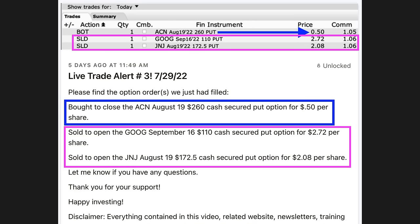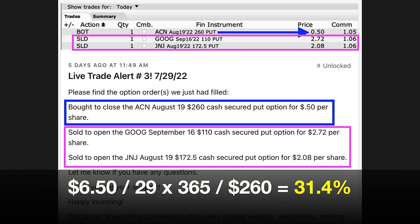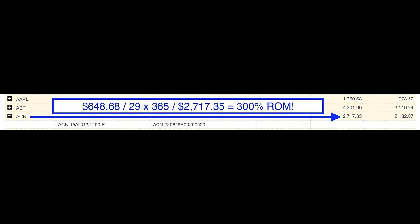Because we closed early, we put that capital right back to work in Google and Johnson & Johnson — using the same August 19th expiration as the original ACN position, effectively doubling up our option premium for that portion of capital. In all, we were in this ACN position for 29 days. Annualizing the $6.50 per share return equates to a 31.4% non-leveraged annualized return on capital, or a 300% annualized return on the $2,717 margin requirement.